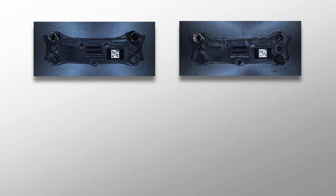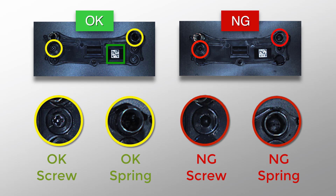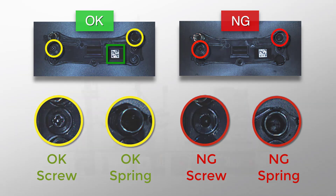Only 2D image processing is possible with this configuration, and the resultant images are virtually indistinguishable between OK and no good. The only inspection that would be reliable in this case is the 2D code reading. Both the screw and the spring have little to no contrast, so conventional imaging would not be a reliable solution for the overall inspection of this part.